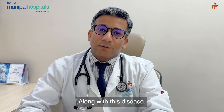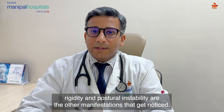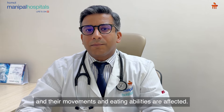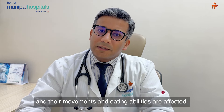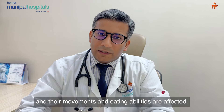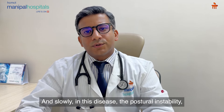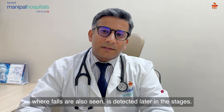In addition, there are many manifestations — we call it rigidity and postural instability. Patients get so stiff and slow that their movements and daily activities like eating all get affected. Slowly, the postural instability, which is also seen in falls, becomes apparent in the later stages.